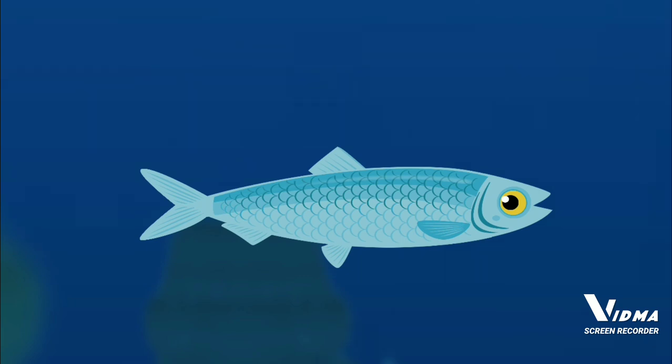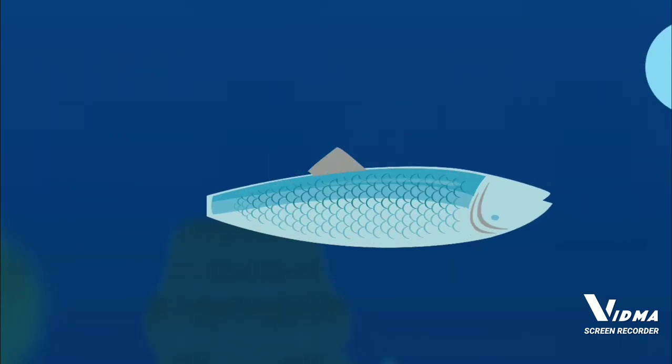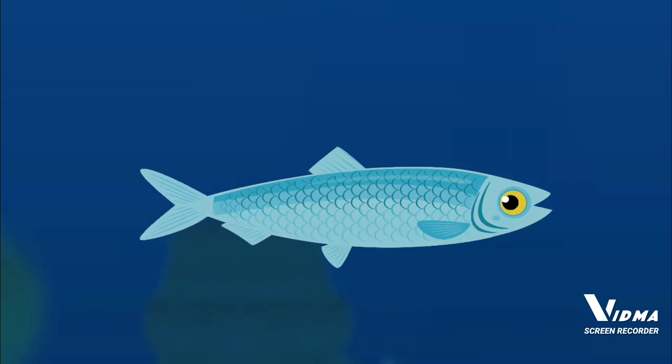A herring is a small silvery fish. Scales. Gills — fish use their gills to breathe underwater. Dorsal fin. Pelvic fin. Pectoral fin. Caudal fin — a fish's caudal fin moves from side to side. You built a herring.